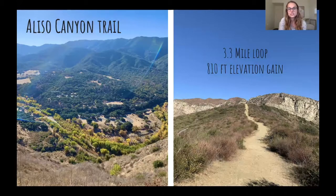Aliso Canyon Trail is over in Los Padres National Park, past campus. It's really pretty. There's a lot of camping out here along with camping and hiking trails. We went in the fall, so you can see some of the fall colors. It's a really pretty trail and pretty easy — the elevation gain is not too bad. There's a lot of wildlife out here as well.